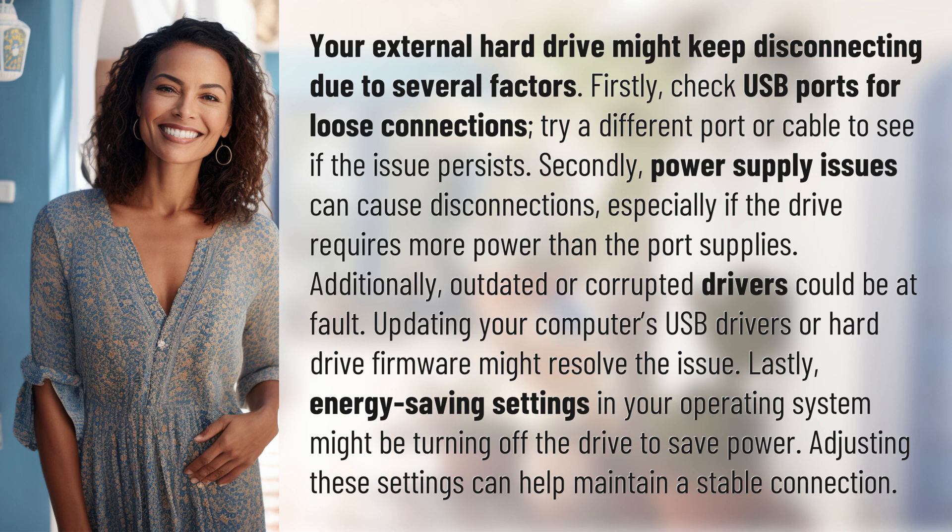Secondly, power supply issues can cause disconnections, especially if the drive requires more power than the port supplies.